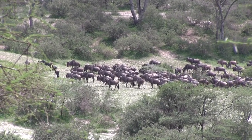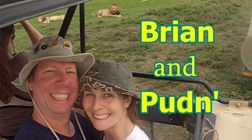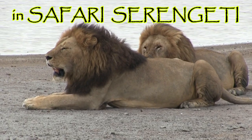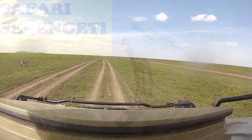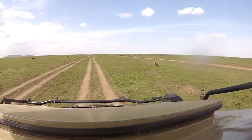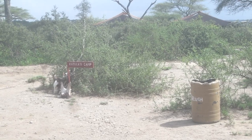Just a nice relaxing afternoon here in Tanzania. After seeing a lot of lions during the morning drive, we decided to go back to camp to grab a quick lunch before going right back out.